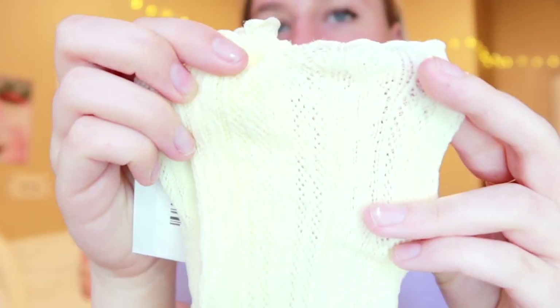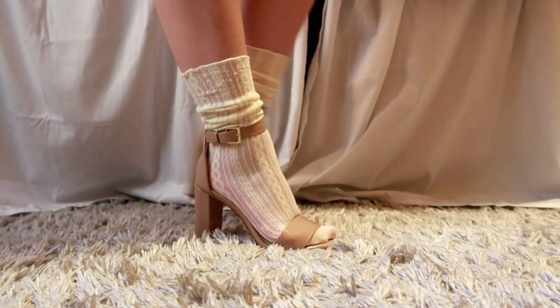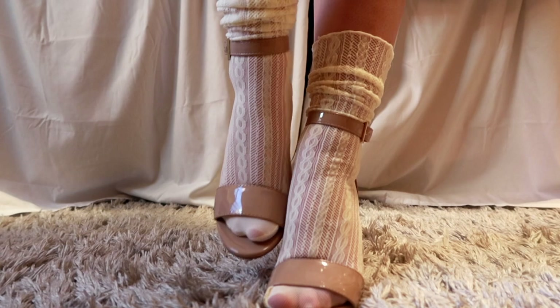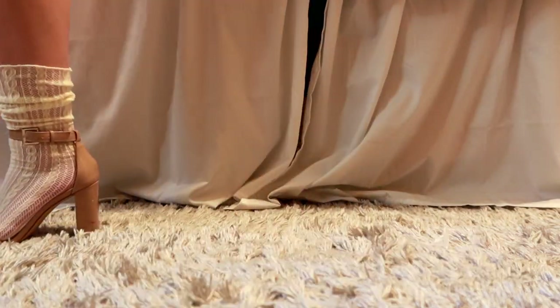The next thing is another accessory — these are actually some socks, and they're very cute. They're a really pretty material, and I've been very obsessed lately with images of high heels or cute shoes with this style of sock.